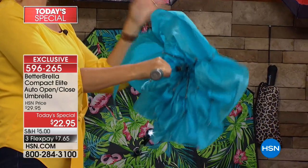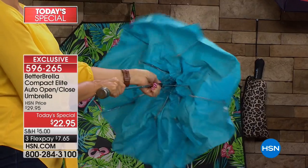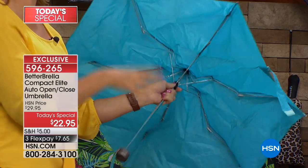We've all thrown cheap umbrellas in the trash — you spend good money and get single-ply construction with all kinds of exposed metal that takes a lot of muscle to open. This is not going to withstand wind. Your Better Brella, on the other hand, is wind resistant to 38 miles per hour.